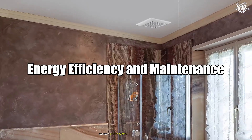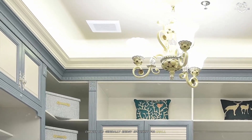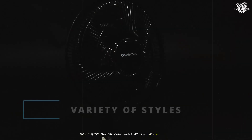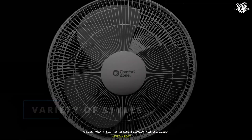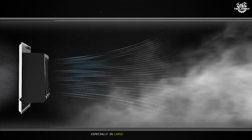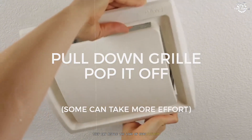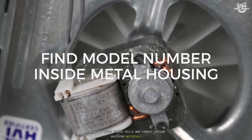Exhaust fans are generally energy efficient for small, targeted areas. They require minimal maintenance and are easy to install, making them a cost-effective solution for localized ventilation needs. Ventilation fans are also energy efficient, especially in large or industrial settings. By improving air circulation, they can reduce the load on HVAC systems, leading to lower energy bills and longer-lasting building materials.